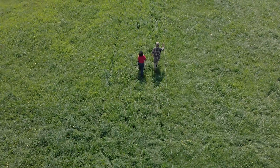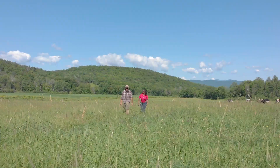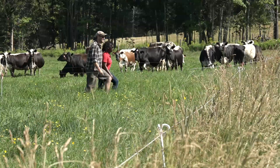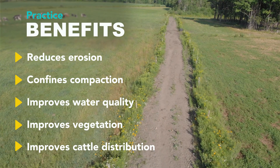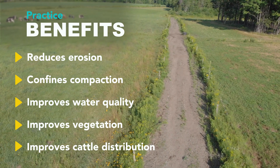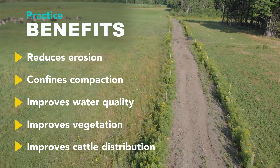Usually what we do is have one of our soil conservation technicians or engineers come out. They'll do the surveying of the area where the landowner wishes to put the cattle lane. We did do it ourselves with the help of the NRCS engineer who worked directly with us, coming out and showing us how it needed to be constructed. We got it exactly how we wanted it and it fit within the guidelines of the contract with NRCS.